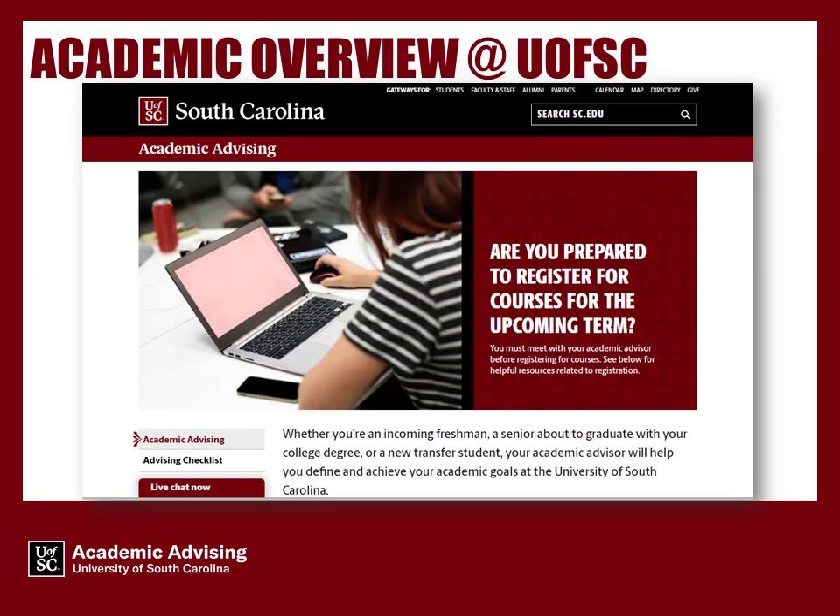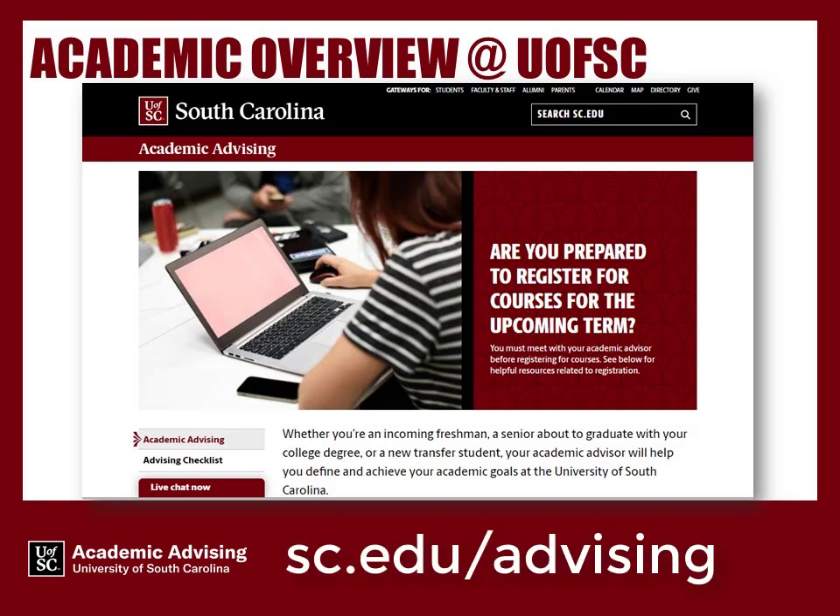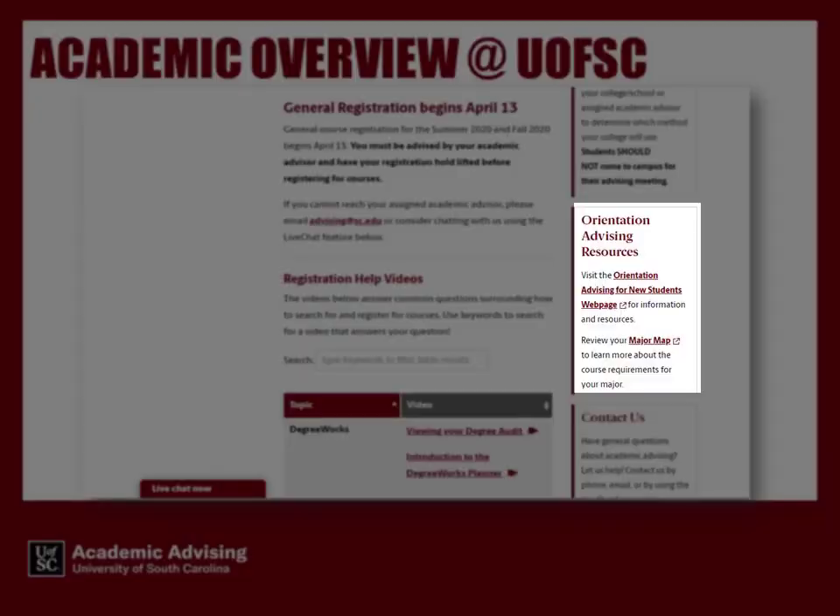You can view the major map for your program of study by going to sc.edu/advising and clicking on the link to major maps.